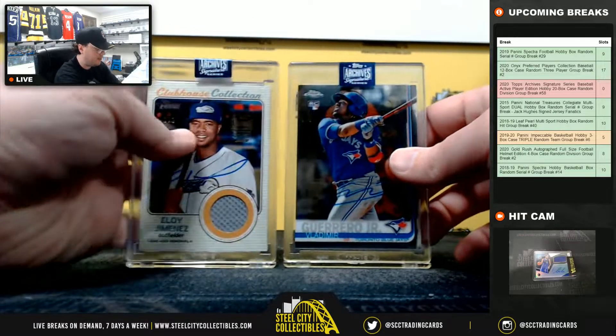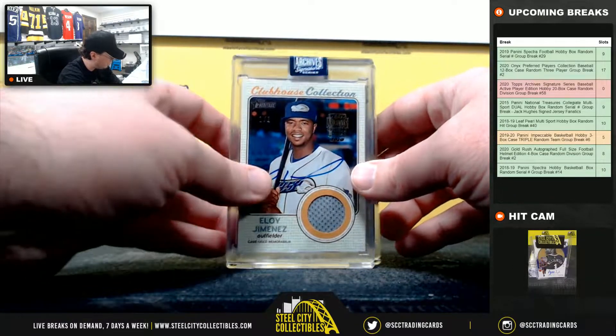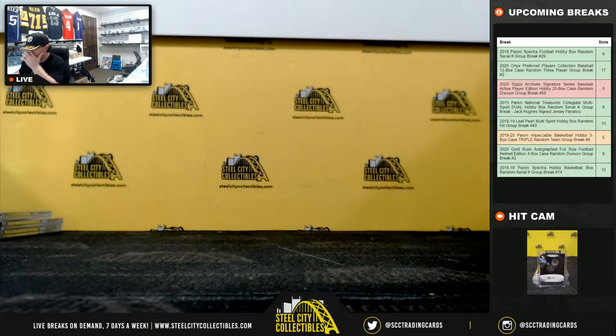Some big hits here to recap: Vlad Guerrero Jr. one of one going to Alec, and the Eloy Jimenez one of one going to Rocky. Alright, and that's going to do it guys — thank you all for joining that break.